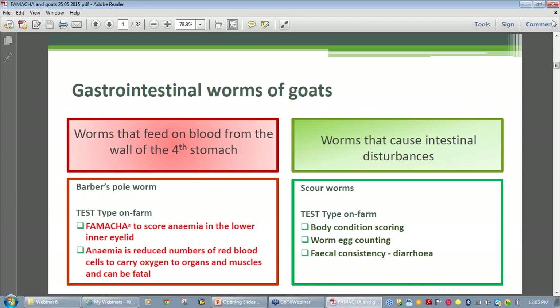By contrast, scale worms feed on detritus and cause gastrointestinal disturbances such as diarrhea, nutritional deficiencies due to malabsorption, and weight loss.